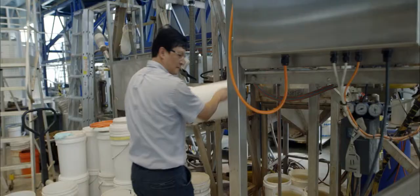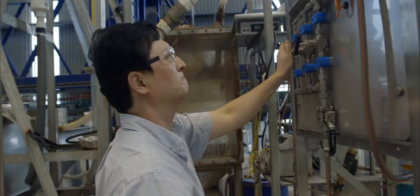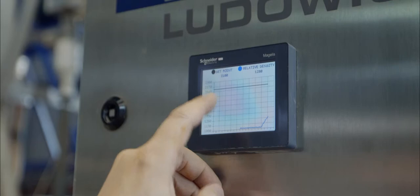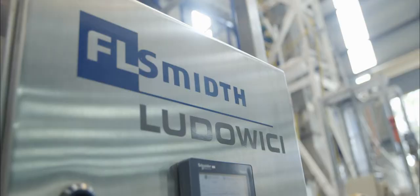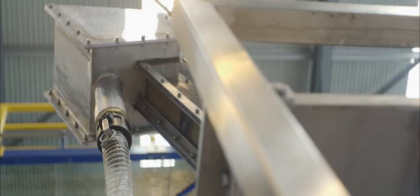Galvin filed a patent for the technology in 2000 and built a prototype which he named a reflux classifier. A research and development agreement was signed with Ludowice Limited, and in 2004 the first commercial unit, the RC1800, was sold by the company to a lower Hunter Valley producer.